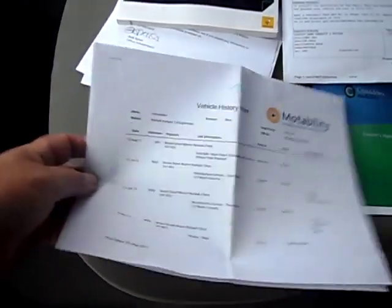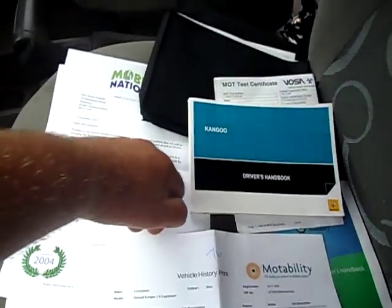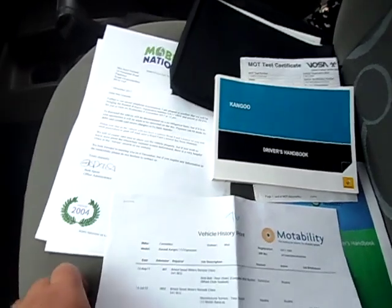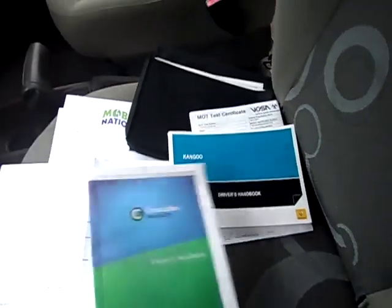Now that was its Motability history, and then it was sold to a lady locally, and she bought it a year ago at £9,450. It's done 16,000 miles and they serviced it then, so it'll have another service before you have it.